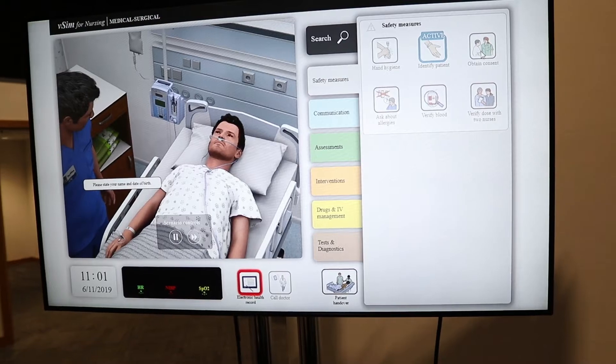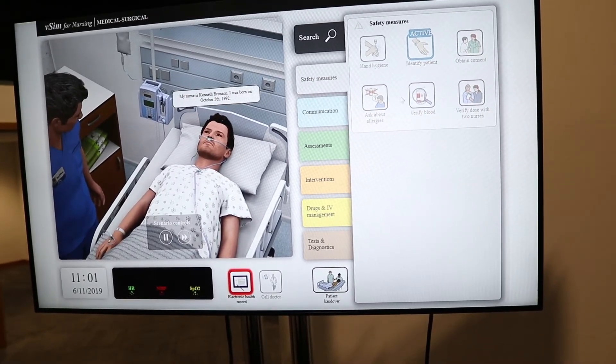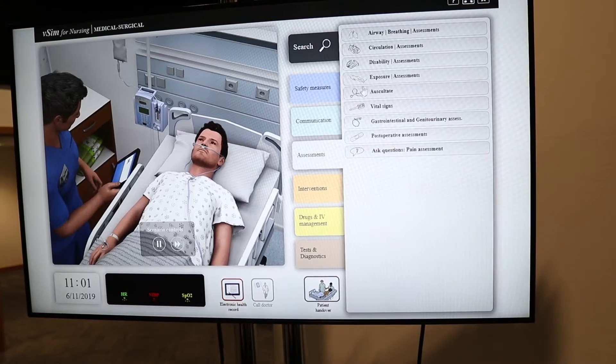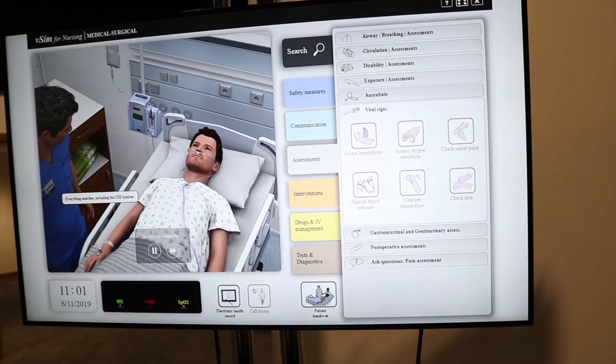Please state your name and date of birth. My name is Kenneth Branson. I was born on October 5th, 1992. Everything matches including your CHI number.